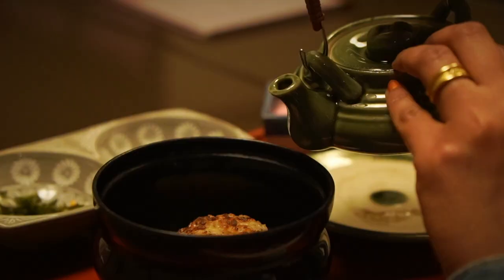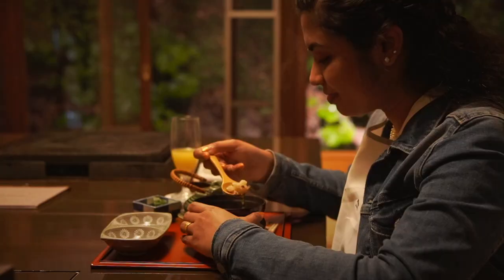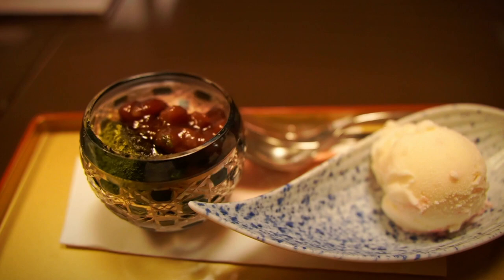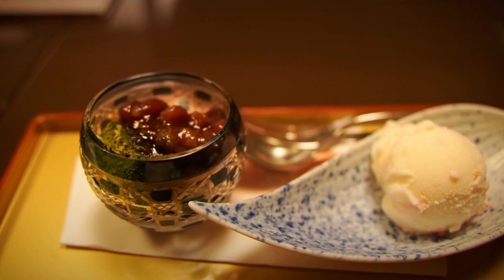It's really a great experience to have the food grilled by the expert in front of us. Even the dessert ice cream is also sakura-flavored.